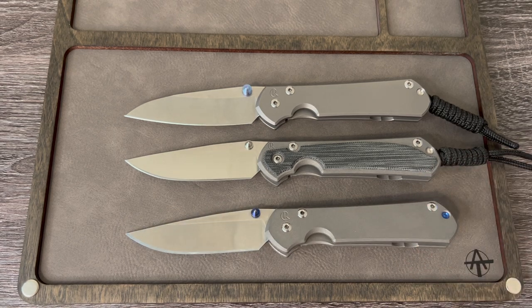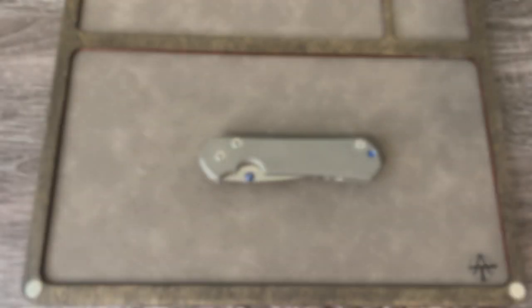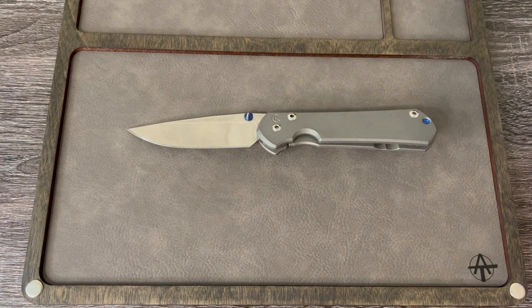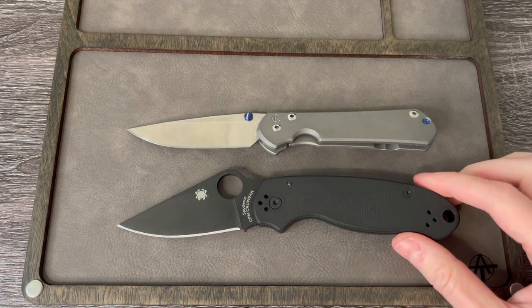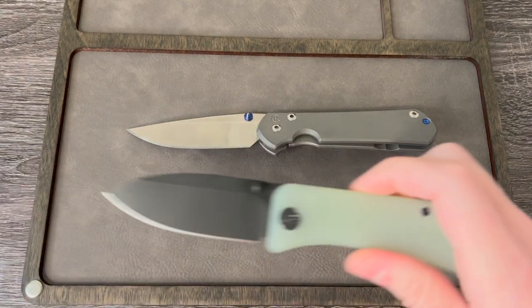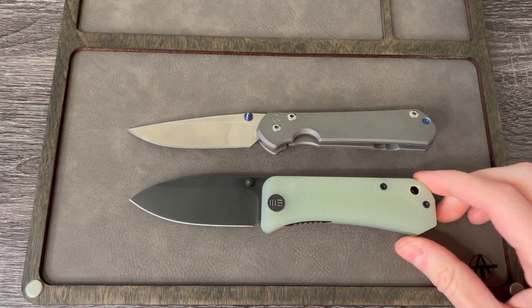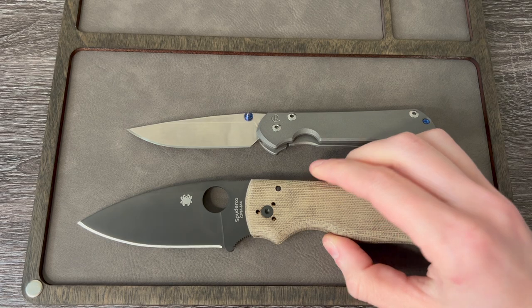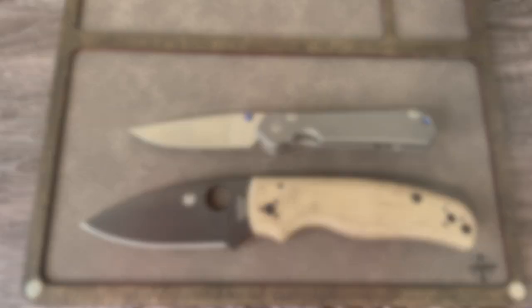Are you a Chris Reeve Knives fan? If so, what is your favorite model? Just for fun, here are some size comparisons for the Small Sebenza 31 — here it is against the Para 3, here it is against the Wee Banter, and here it is against the Shaman. So there's the current state of the CRK collection. I guess I'm officially a CRK stan now, but sometimes you really just can't beat the classics.